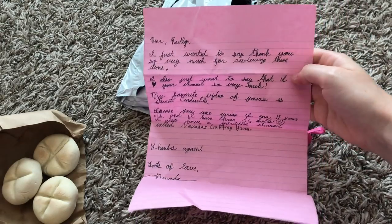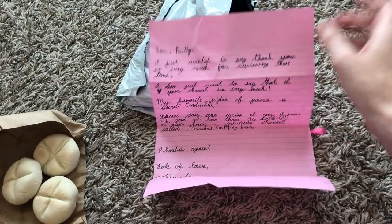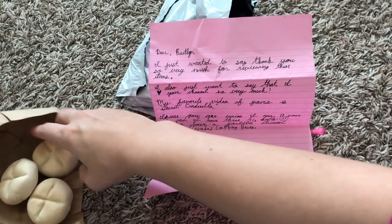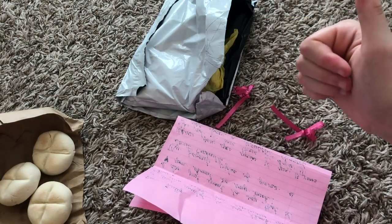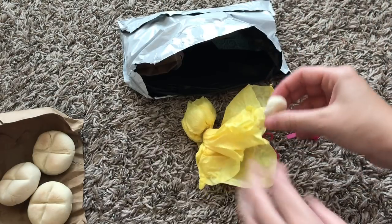Before we open the next loaf of bread, she did leave this note. It's so sweet. Apparently she is 13 years old, and this is very talented for a 13 year old. Go check out her Etsy shop. Here's the next loaf of bread.